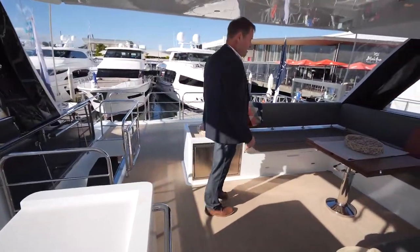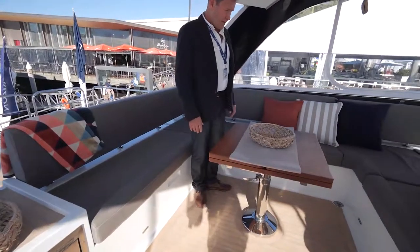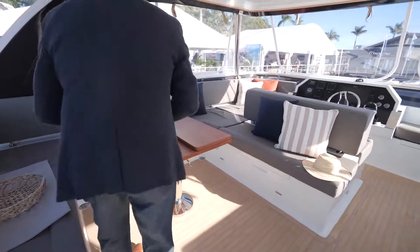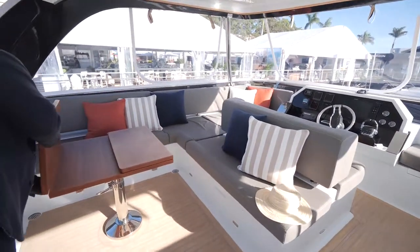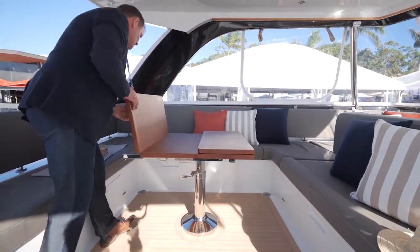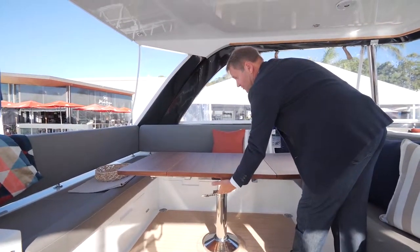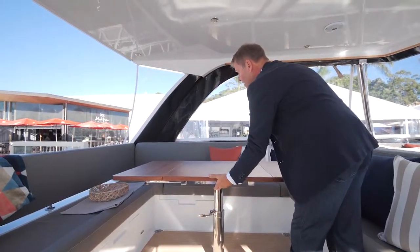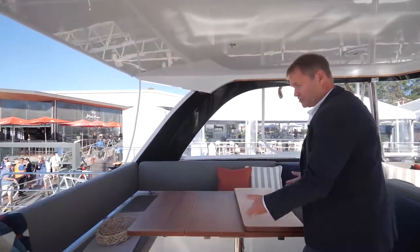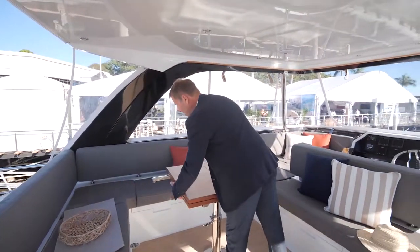The dining area — or coffee table area — is a great place to relax. This table folds out, and with the touch of a button the table can rise to form a great dining area for up to eight people. You can also reduce the size depending on how you're using the flybridge at the time of your cruising.